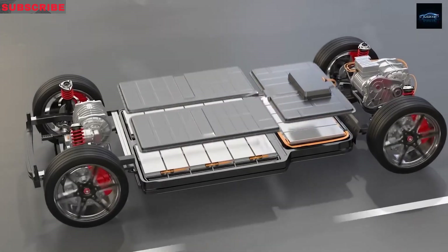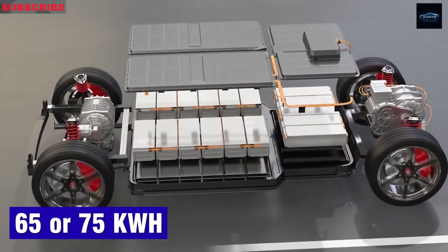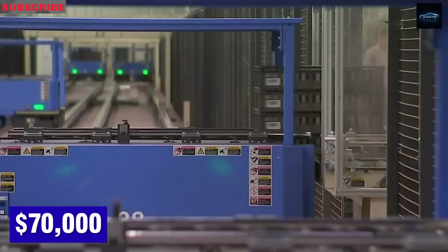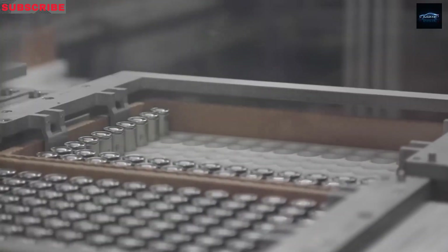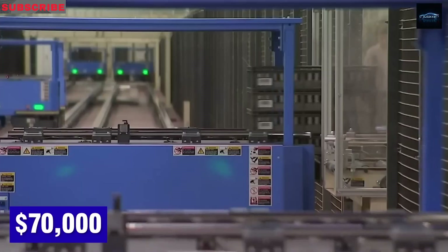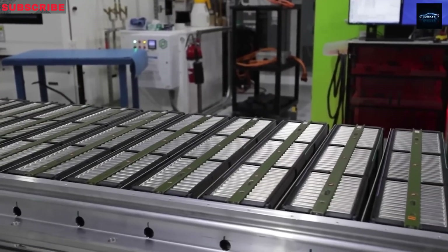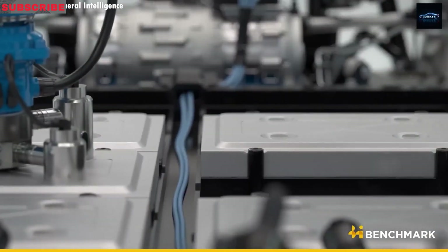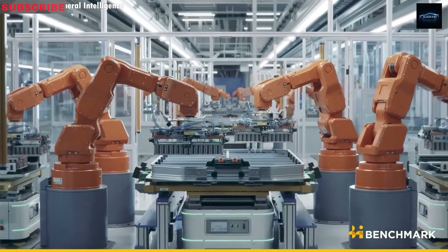Battery prices have plummeted recently thanks to falling costs for raw materials like lithium, cobalt, and nickel. For example, cobalt dropped from $70,000 per ton in 2022 to $30,000 by 2024, and lithium carbonate fell from $70,000 to below $15,000. In early 2023, LFP batteries cost about $110 to $124 per kWh, but by 2025 that number is down to just $50 per kWh.